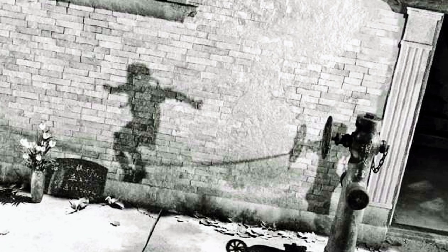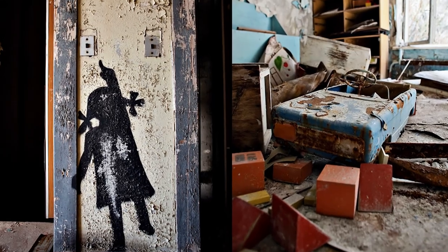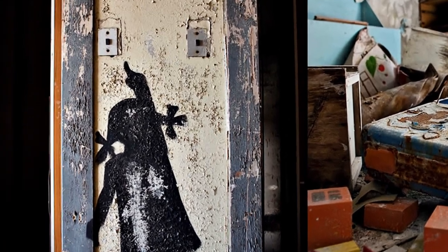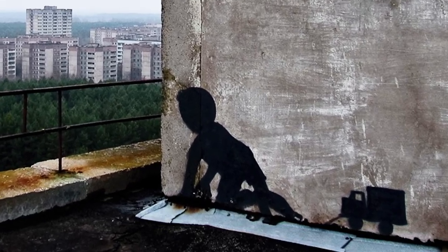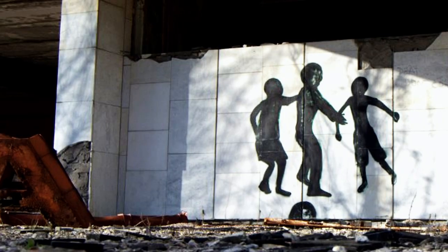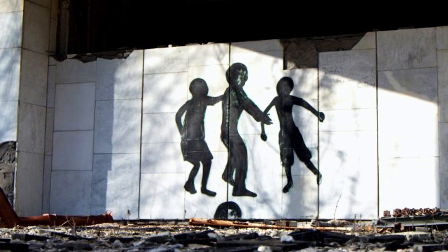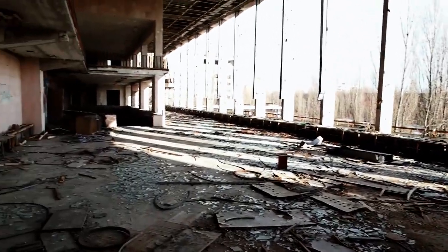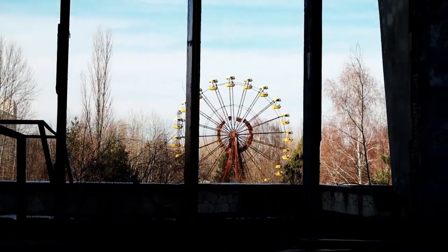Some of the more dramatic graffiti is in the city of Pripyat. Artists portrayed silhouettes of the missing residents who were evacuated on April 27th, 1986, never to return. In one building, there's a small girl with bows in her pigtails reaching up for a light switch. Outside, a small boy pulls his toy truck, peeking around a corner. Other walls feature silhouettes of people dancing, and three kids frozen mid-air as if jumping from a trampoline. The obvious reference to the nuclear shadows left in Hiroshima and Nagasaki is thought to be no coincidence.